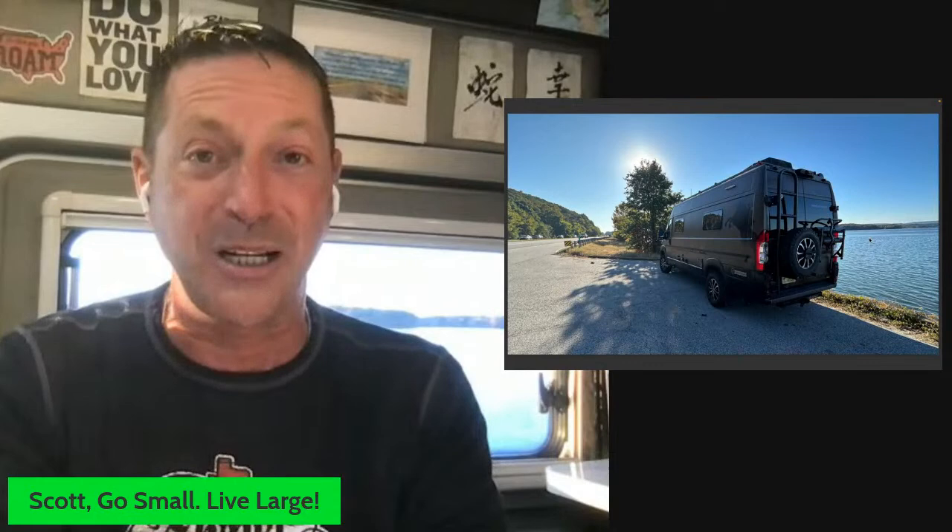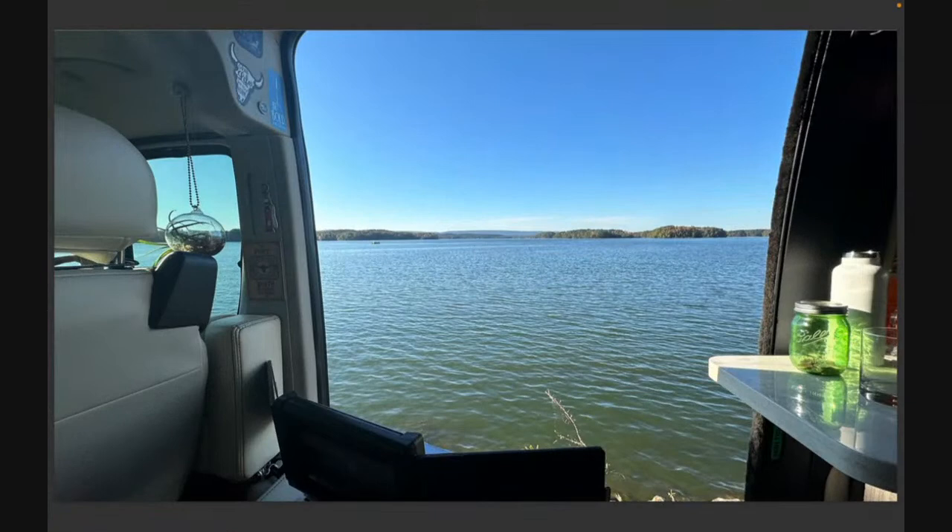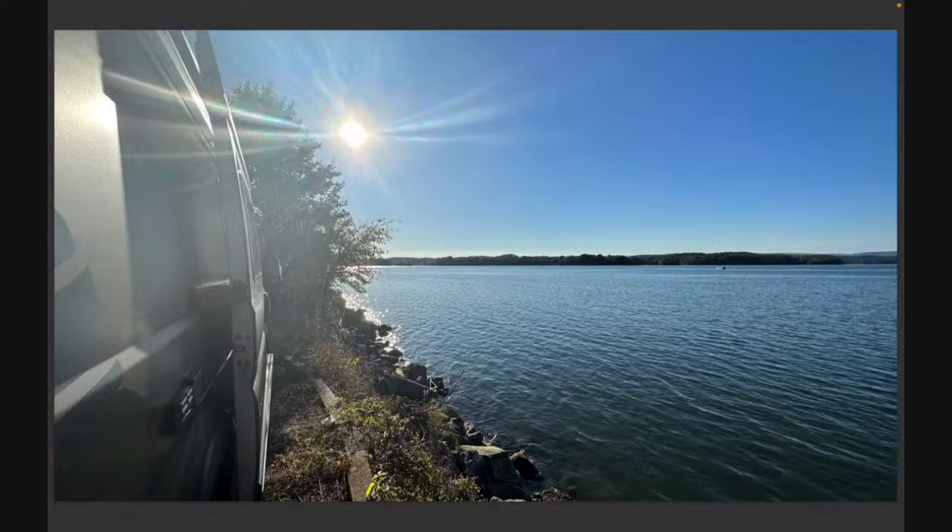Where am I coming at you from? Chattanooga, Tennessee. That is my rig, Miss Lily. She just turned 100,300 miles. She's not at camp — I'm literally on the side of the road because the Verizon wireless at camp was terrible. I was going to be brave and open the door, but the bugs were not friendly, so I closed it.